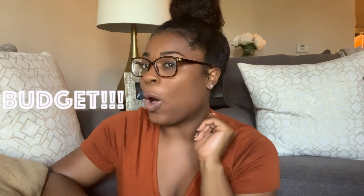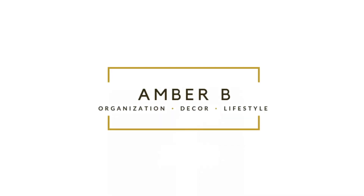Hey guys, welcome back to my channel. In this video I'm going to be giving you guys seven tips on how to decorate your space on a budget. Yes, you heard right, so stay tuned.